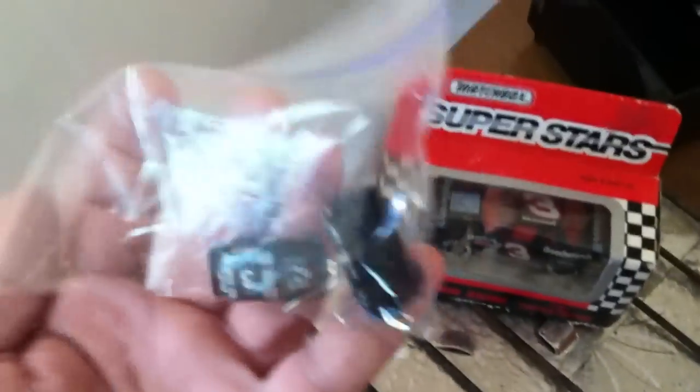This is a birdhouse that someone's grandson made — I thought it was unique. Got Dale Earnhardt car earrings and a Dale Earnhardt car in the box.